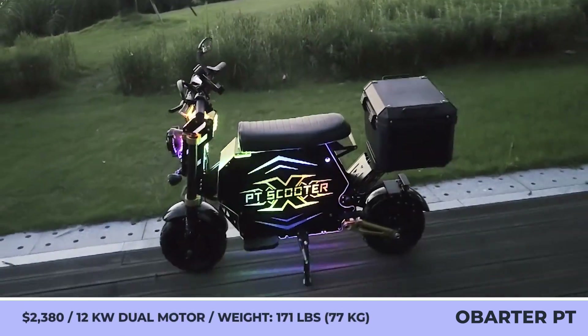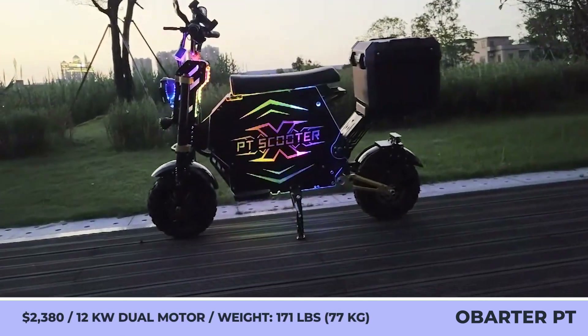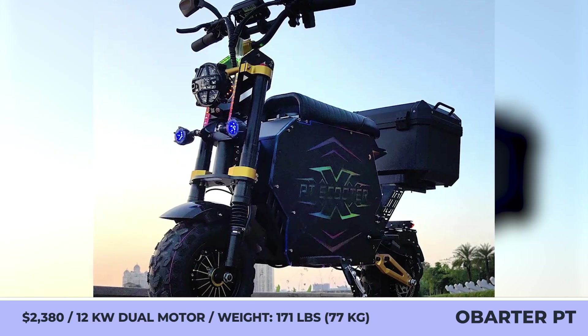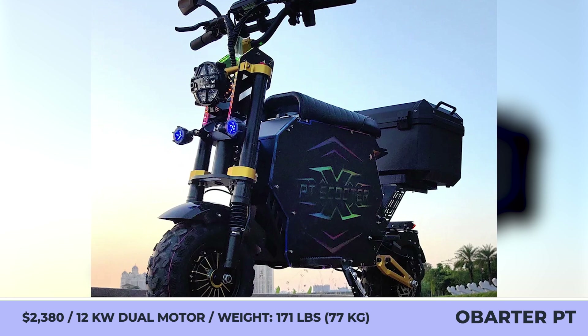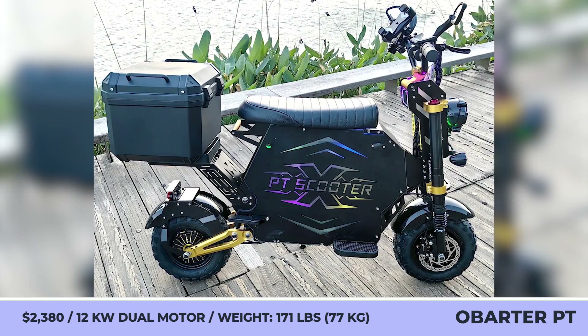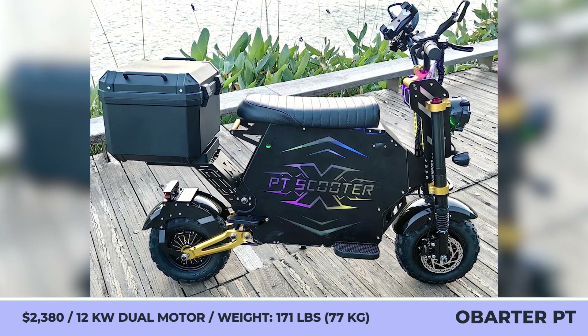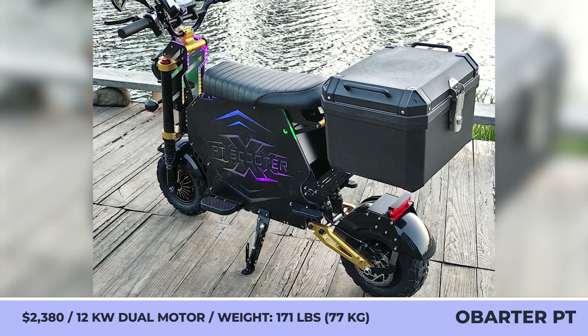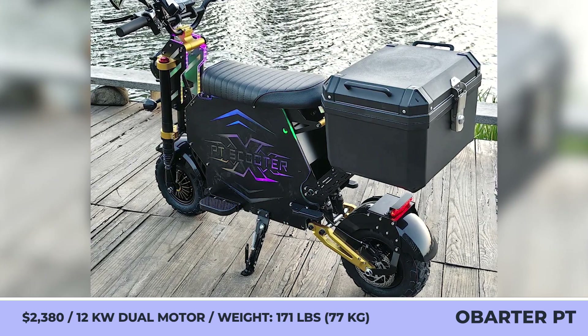Old Barter PT. The new Old Barter PT merges the properties of a high-performance off-road scooter with the minibike form factor. Since this manufacturer is known for making some of the most capable e-scooters in the world, it's not surprising to see the PT model equipped with a dual motor setup rated for 12 kilowatts. The vehicle rolls on 13-inch fat tires for decent grip in off-road conditions.